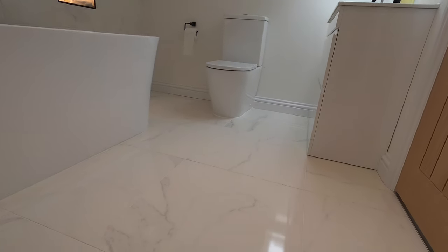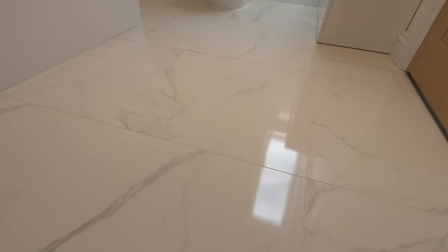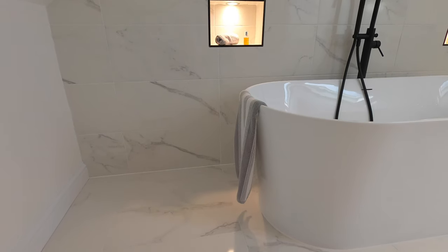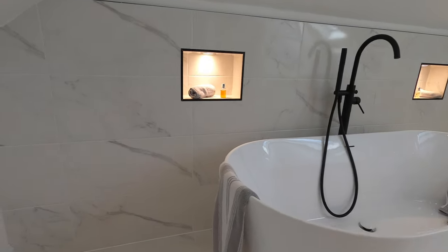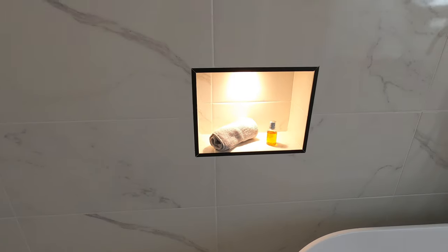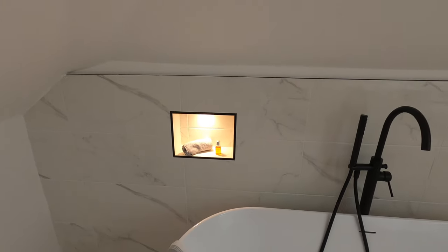For the tiles, these are from Tile Mountain where the other tiles from downstairs were. They're called the Carrera White Gloss Marble Effect — Carrera, C-A-R-R-A-R-A. The floor tiles are around £141 and the wall tiles around £71, as we only tiled this one wall behind the bath in the splash zone. I really like how they look — we used big 60 by 60 ones on the floor and they tie in perfectly with the 60 by 30 ones on the wall. The tiler did a really good job keeping those lines going straight up all the way from the floor to the top.